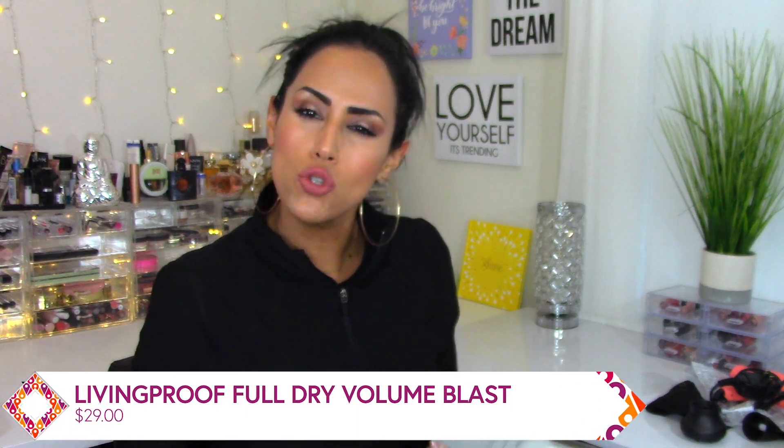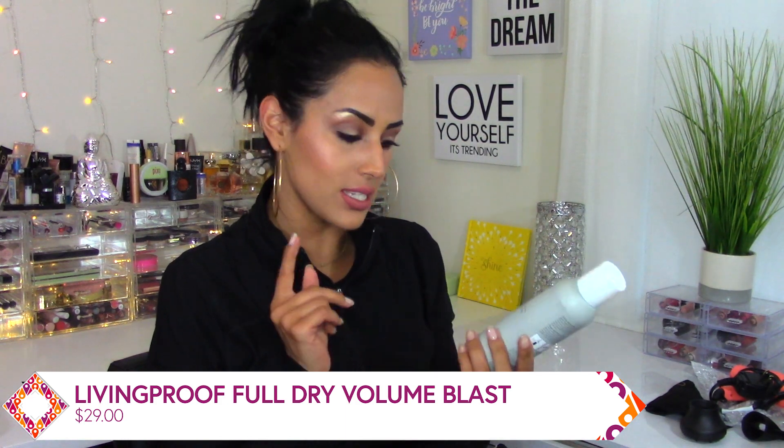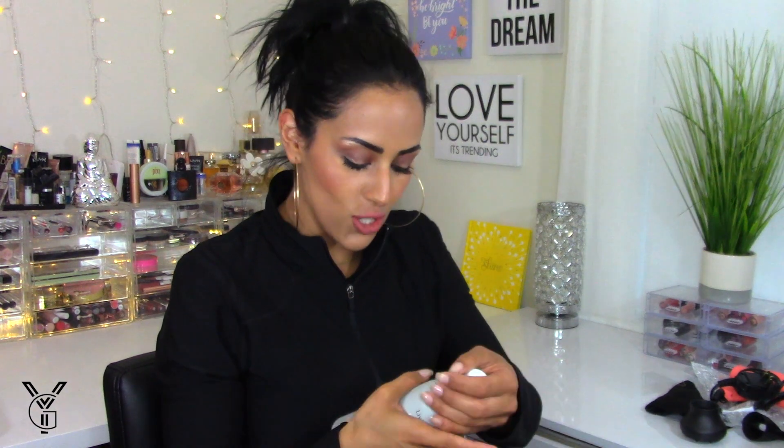I'm excited because I know I wanted the cream too, but this seems to bring a lot more product — it's 7.5 ounces, so I'm down for this. This is their full dry volume product. All Living Proof stuff smells really nice. Oh, that smells so nice! My hair is up and it's really dirty, but I'm so excited for this product.